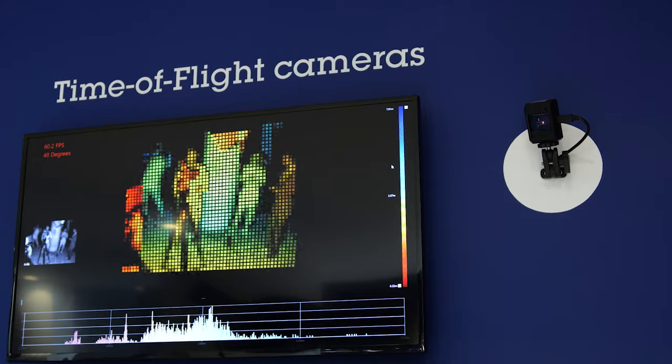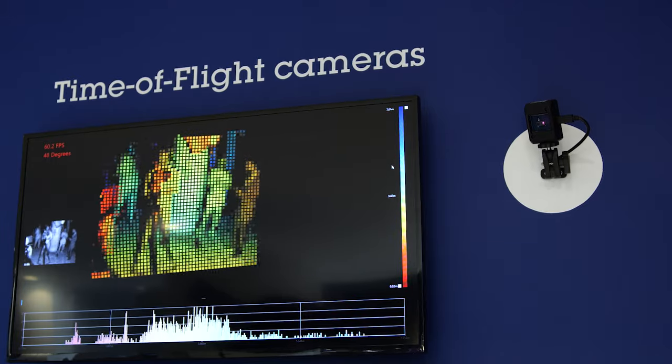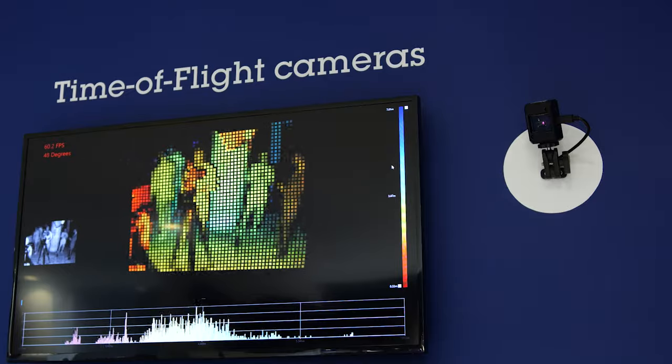The module will support a resolution of up to 54 by 42 zones, and the flood illumination ensures that small objects are detected.